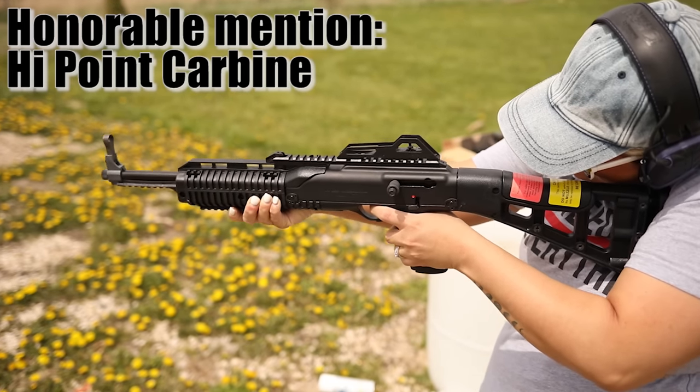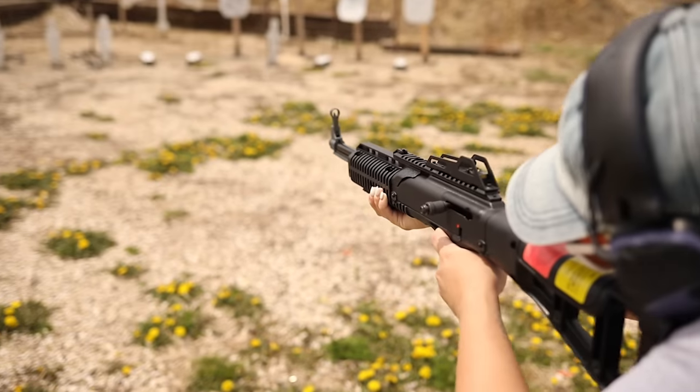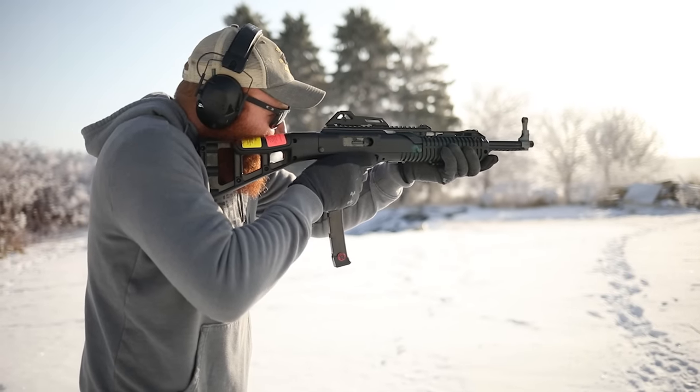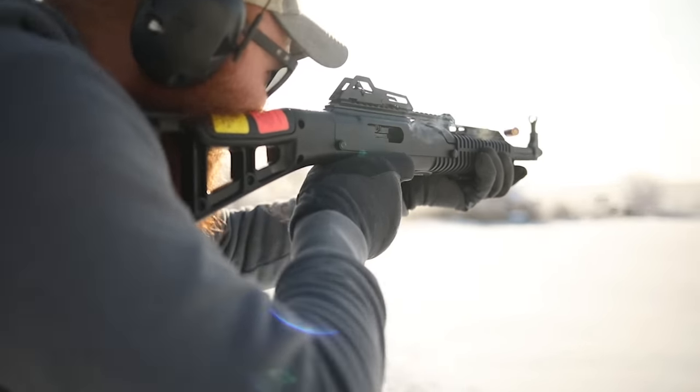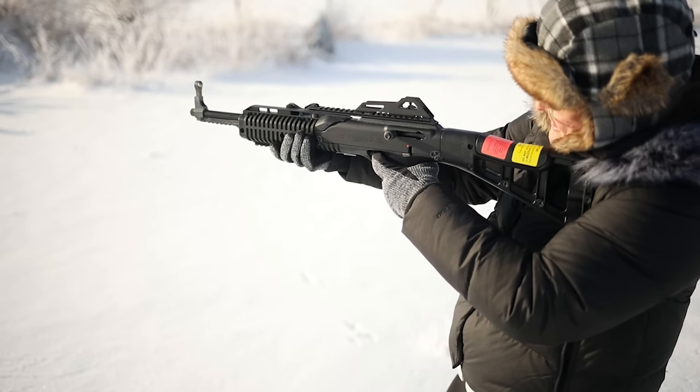Before number one, one quick honorable mention: the Hi-Point Carbine. It gets a lot of hate, but if you use appropriate magazines and ammunition, that $300 9mm carbine actually functions really well — low recoil, mostly reliable, and actually quite accurate. The ergonomics kind of suck and the build quality is pretty rough, but for $300 it's probably the best 9mm PCC in its price range. That said, compared to these other guns, they are overall more durable, more reliable, and easier to use.